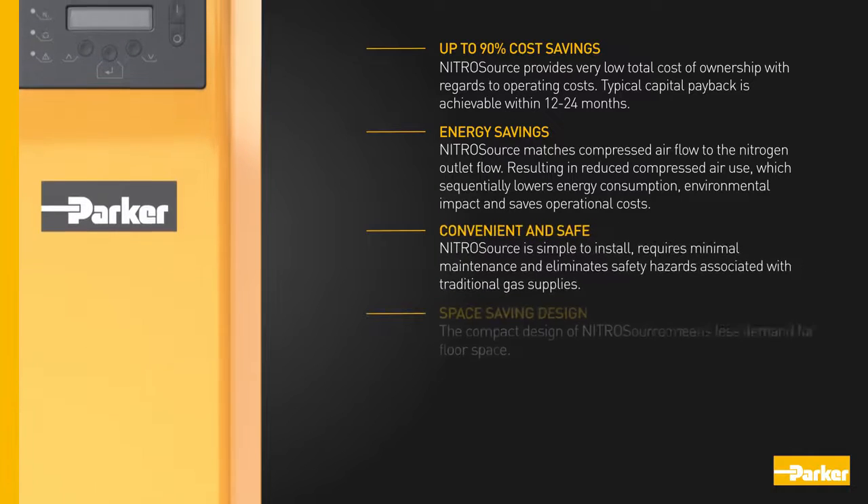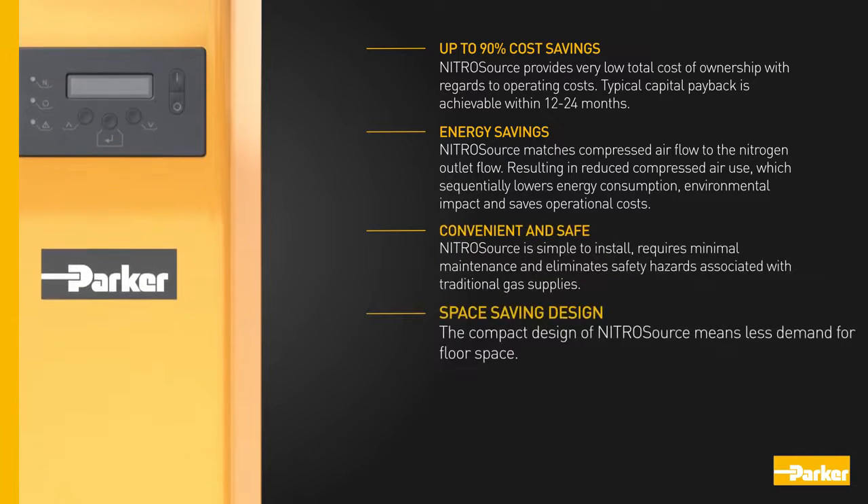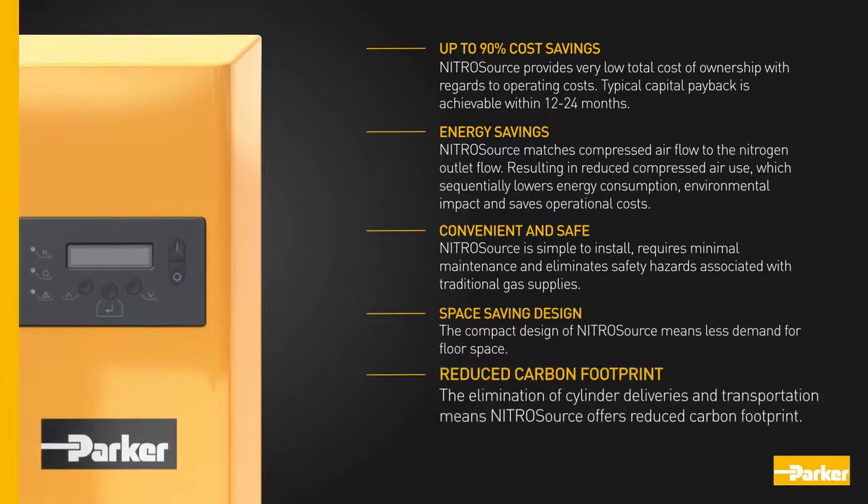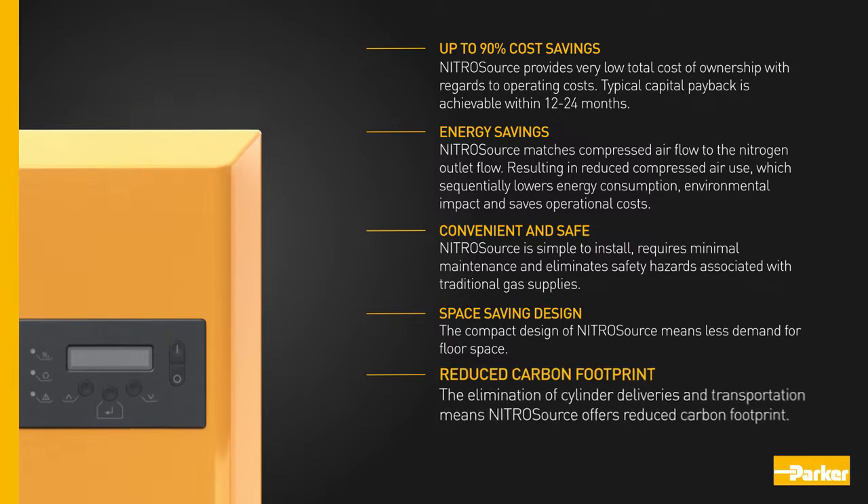Nitro Source is simple to install, requires minimal maintenance, and eliminates safety hazards associated with traditional gas supplies. The compact design of Nitro Source means less demand for floor space, and the elimination of cylinder deliveries and transportation means Nitro Source offers a reduced carbon footprint.